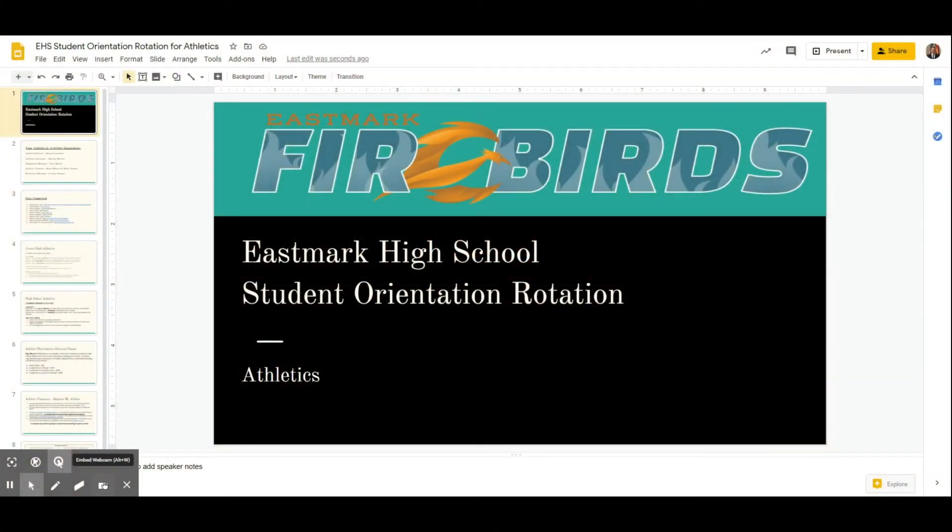Good morning. This is Craig Lushner, your athletic director. I'm going to walk you through our digital rotation for athletics. Welcome back, and welcome to all those who are new with us. We had a very exciting first year last year, and this year is going to be our first year with varsity.